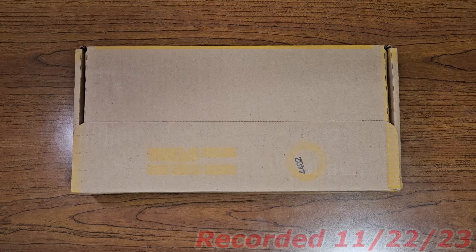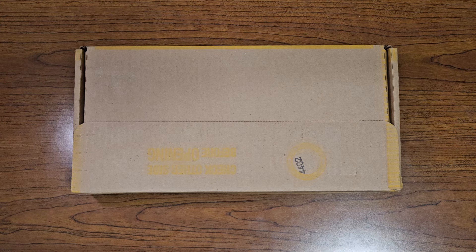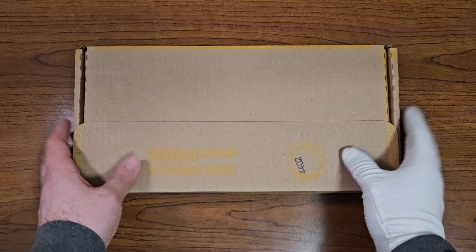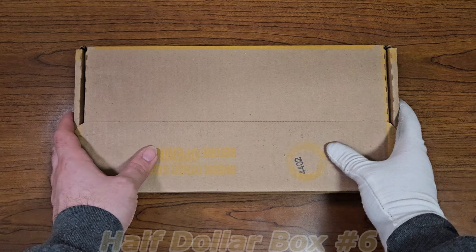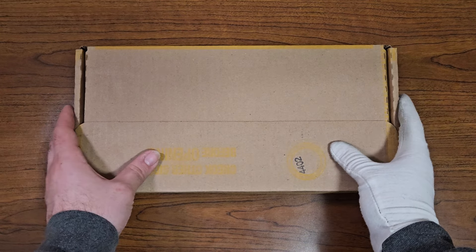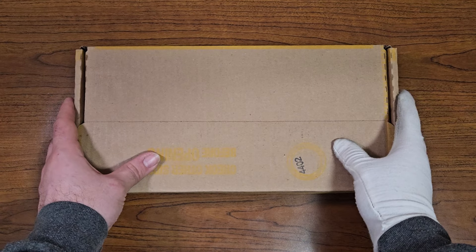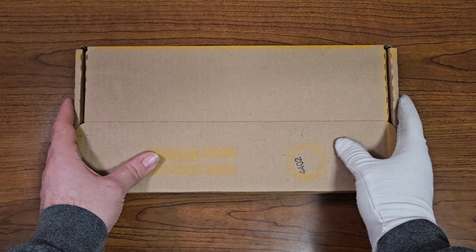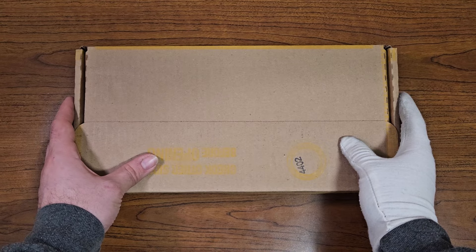Hello coin enthusiasts out there. It is iDaxCollects. And today what I have in front of me is half dollar box number six here on YouTube. It's been about two months since my last half dollar box hunt, but here we are. We have another half dollar box to open on the channel. Let's see if we can find any silver inside of these rolls.